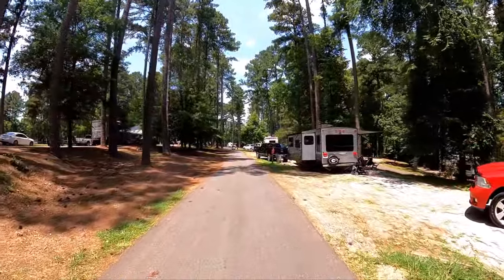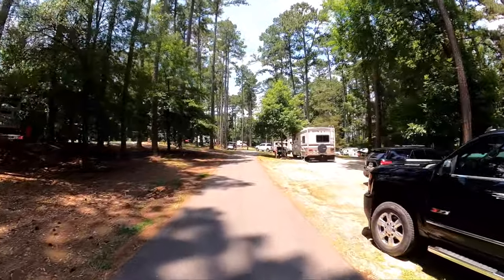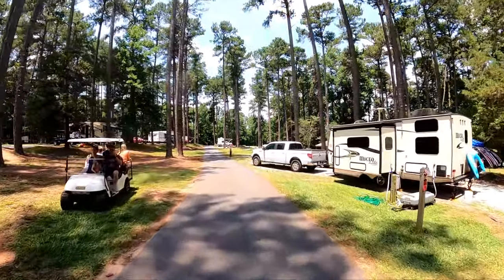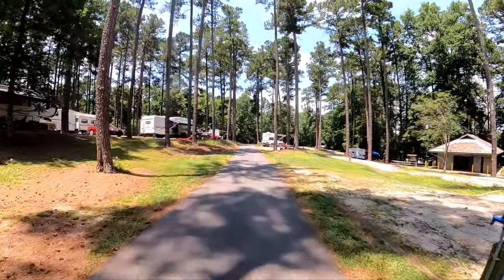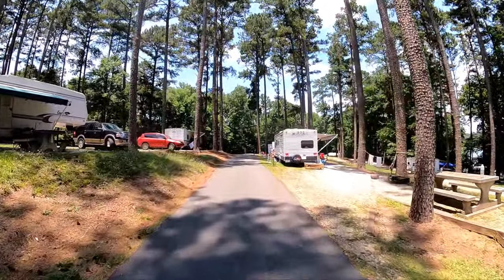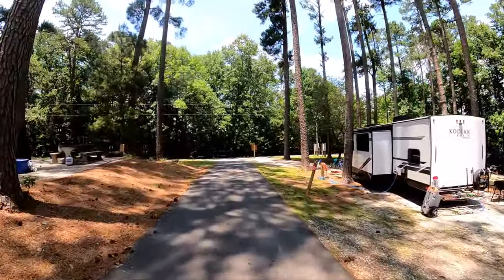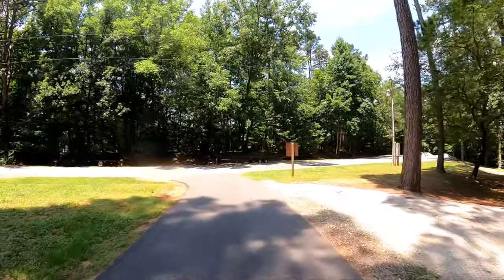There are a lot of golf carts in Tugaloo State Park — more golf carts here than I have seen at any other public campground. And that seems to be a recreational activity here: to dress up your golf cart and ride around.